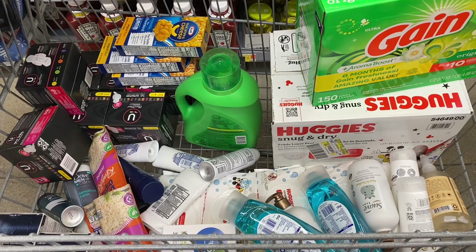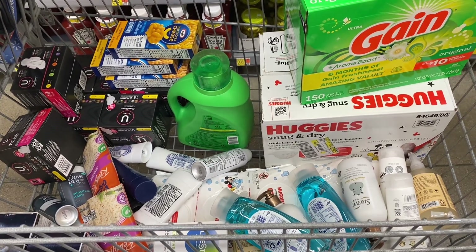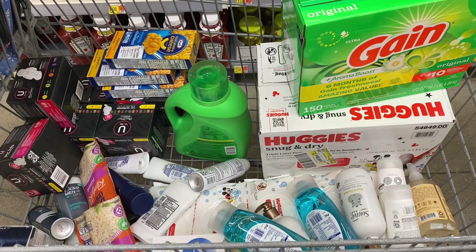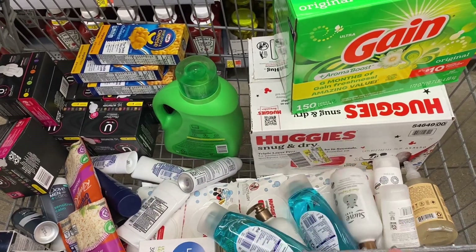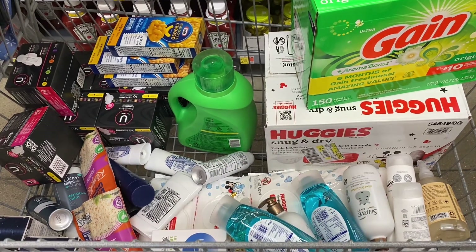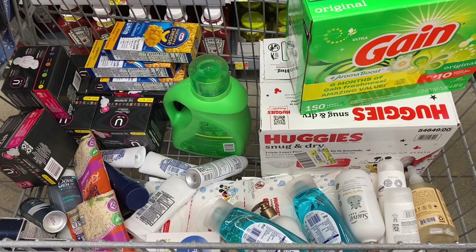Look at this cart. I know there's not a lot of food deals going on, so I apologize for that. But I'm really excited with the rest of the stuff in this cart. I'm actually going to do two transactions — all the baby stuff on one and everything else on another, just so that Swagbucks can read the receipts a little bit easier. Let's go see how we do.